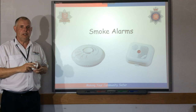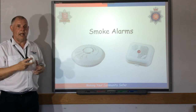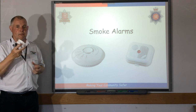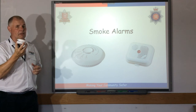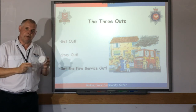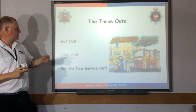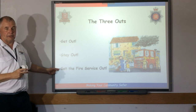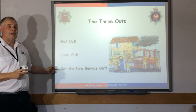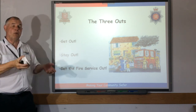If you haven't got smoke alarms — because they're so important for keeping us safe — tell your adults they can go onto the Essex Fire Service website and book an appointment to have someone from the fire service come round and fit them for free. If we do hear one of our smoke alarms going off, we need to practise our three outs: get out, stay out, get the fire service out. If you hear the smoke alarm go off, get out with your family, stay out, and get the fire service out. Remind your adults that when ringing the fire service, they need to do it from outside — the most important thing is for us to get out.